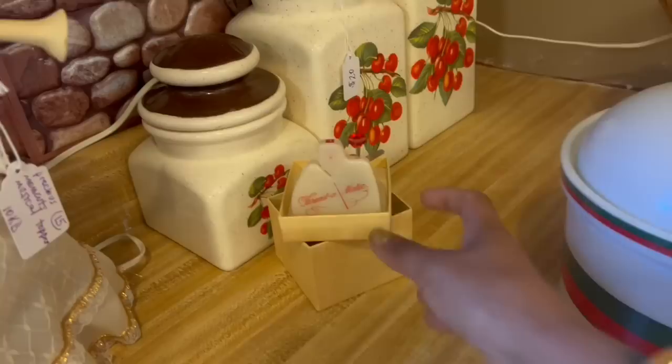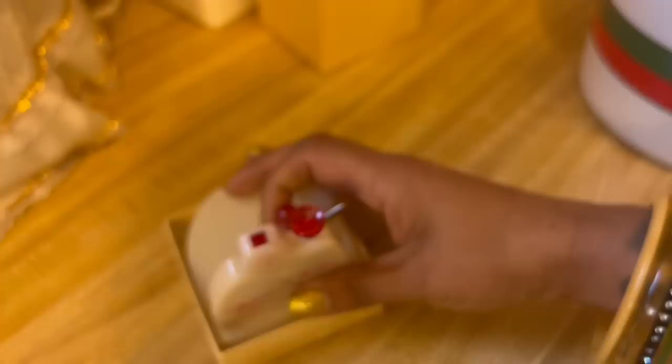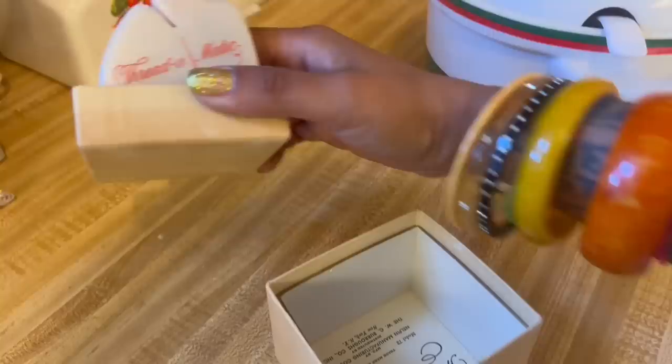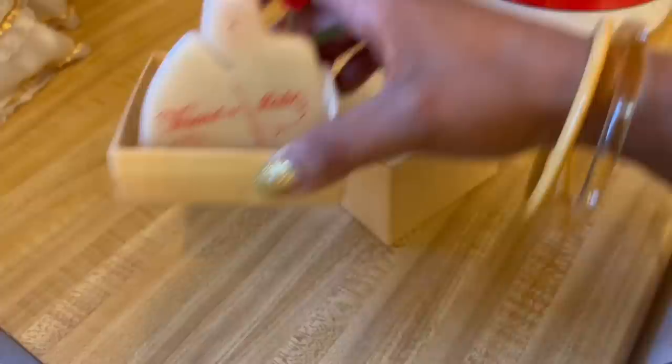This is kind of interesting — a Thread-o-matic. I've never seen that before and it's got the original box. How much is this? $5. I'm going to look that up. Surprisingly, they don't sell for as much as I thought — looks like they're in the $8 to $10 range, and they didn't have the box. The box is neat.